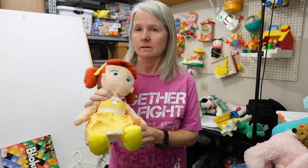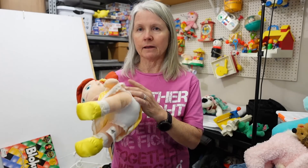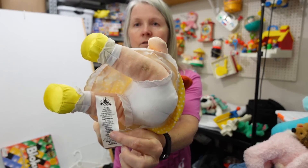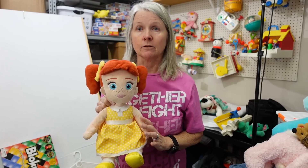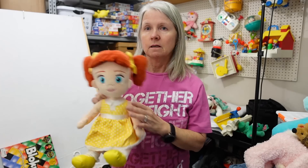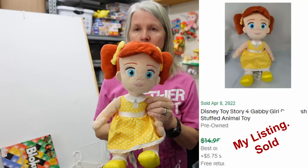Love this — how cute. This needs a bath like most of the rest. It's Disney Parks, Toy Story. Her name is Gabby Gabby — I didn't know it until I Googled it. But cute. I'm thinking $15 to $20 for her.